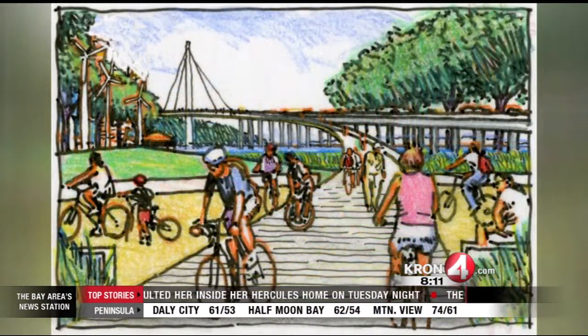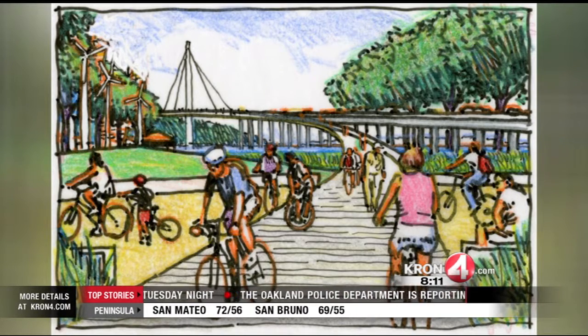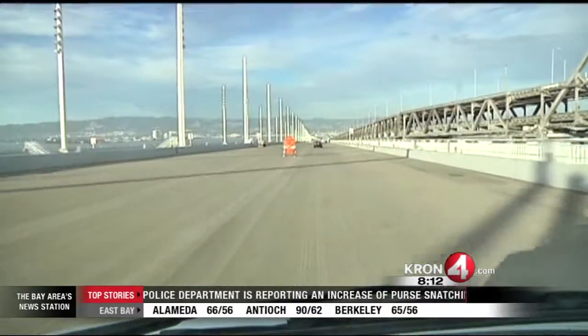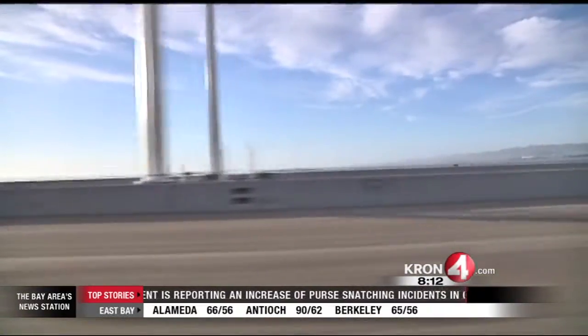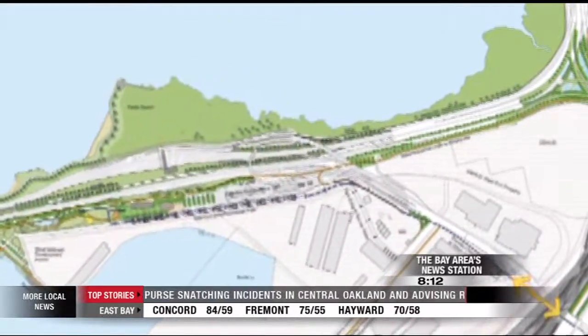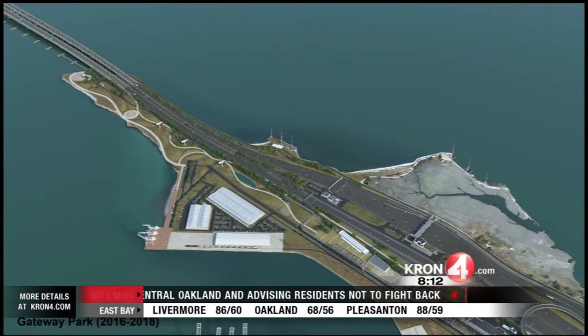The park will also include a biking and walking path that connects with the walkway on the new eastern span of the Bay Bridge. For the first time, visitors will be able to bike or walk all the way from Oakland to Yerba Buena Island. Gateway Park will also connect with open space along the San Francisco Bay Area water trail, which runs along the edge of San Francisco Bay.